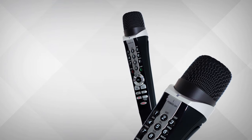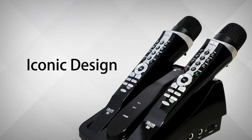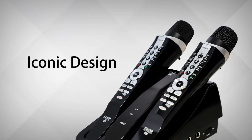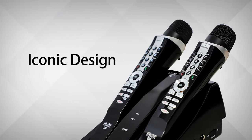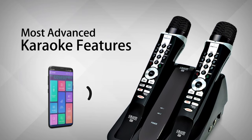Sporting the distinctive clarinet-inspired mic design and piano black exterior, the Symphony SE Pro Plus is truly a sight to behold. It is also equipped with the most advanced video key features.